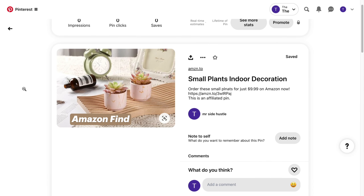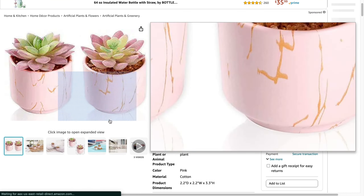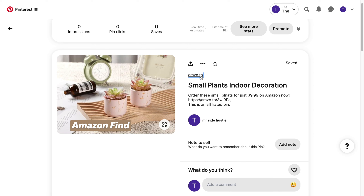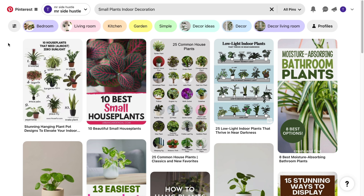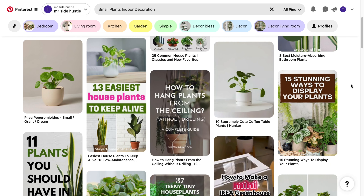Click 'view' to see your published pin. When people search for 'small plants indoor decoration,' they will find your pin with the affiliate link. It says 'Order these small plants for just $9.99 on Amazon now,' and when they click and buy, you get an affiliate commission. You won't rank immediately, but over time you will rank for this keyword. The more keywords you rank for and affiliate links you promote, the more commissions you get — doing 10 posts per day can really stack up to $300 per day.